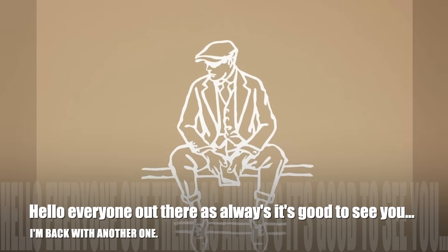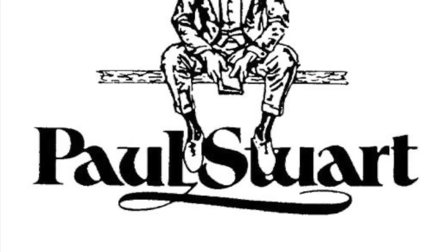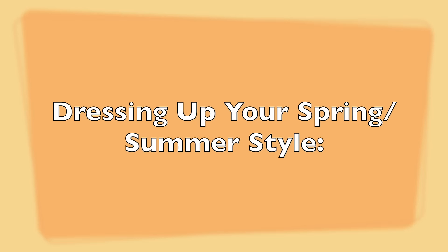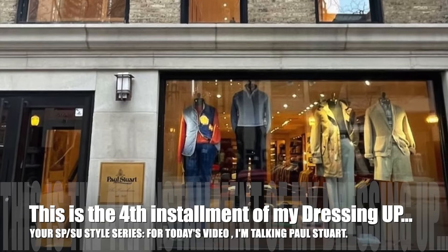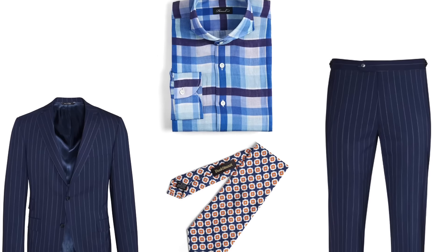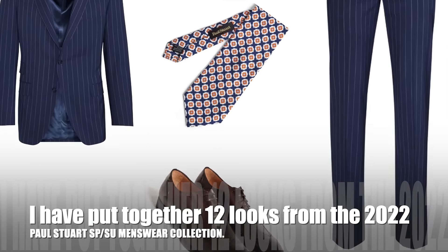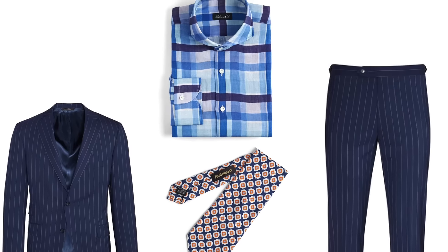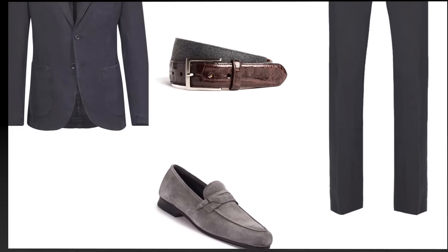Hello everyone out there, as always it's good to see you. Welcome to Dressing Up Your Spring Summer Style Part Four — Menswear Paul Stewart. This is the fourth installment of my Dressing Up Your Spring Summer Style series. For today's video, I'm talking Paul Stewart — I have put together 12 looks from the Paul Stewart 2022 spring summer menswear collection.